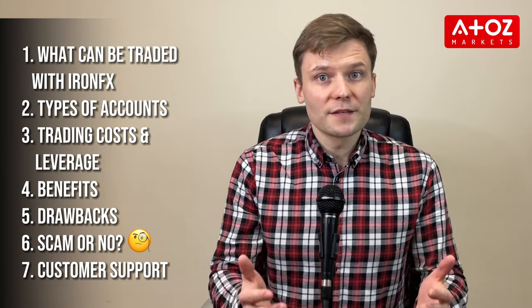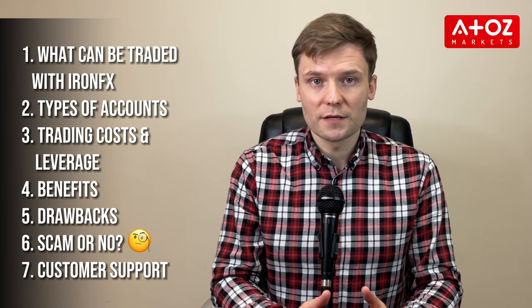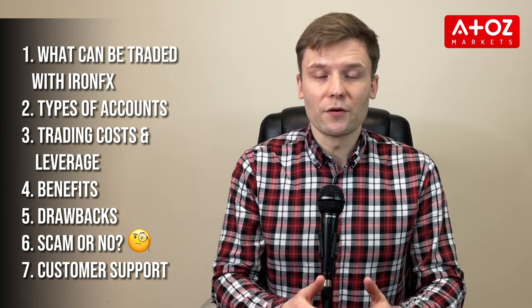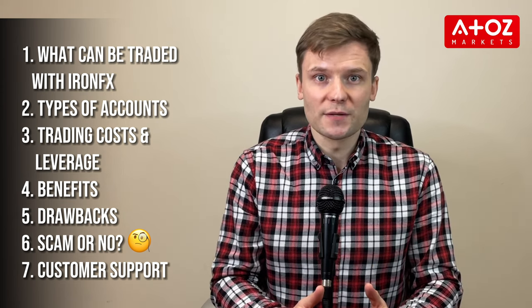In this video, I will tell you about: what can you trade with IronFX; the types of accounts offered by this broker; trading costs and leverage at IronFX; the benefits and drawbacks of using IronFX; whether IronFX is a scam or a legitimate broker; and how good their customer support is.